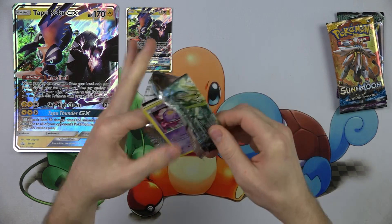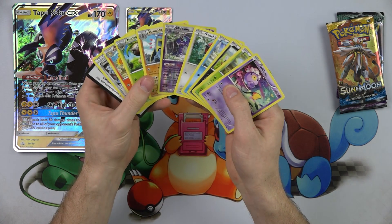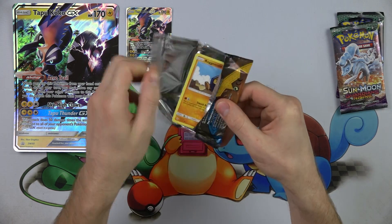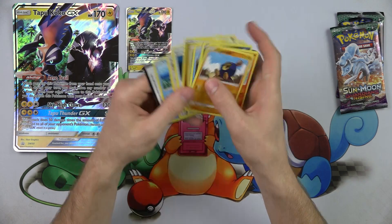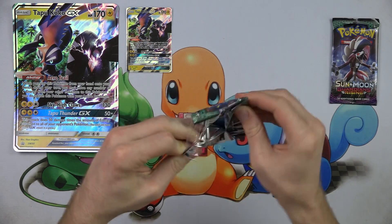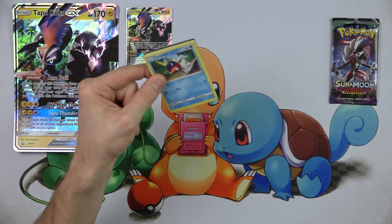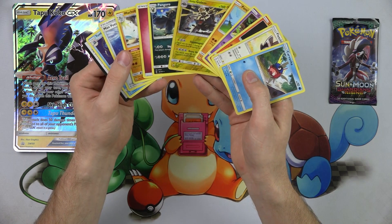For $19.99 — basically 20 bucks — you're getting four booster packs. Booster packs retail for about $4 each, so that's $16 in packs alone, meaning the rest of the stuff only costs you about $4. That's pretty good when jumbo cards usually go for about $5 and the GX card is worth about two to three dollars.